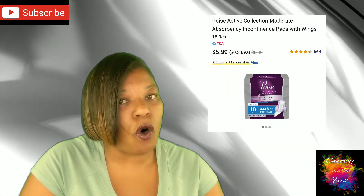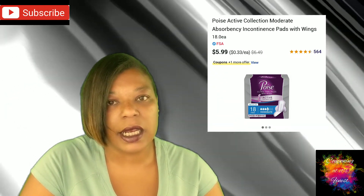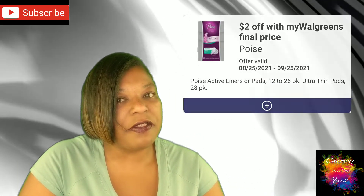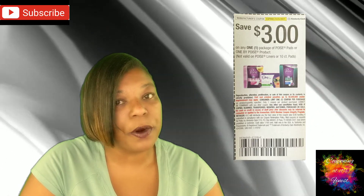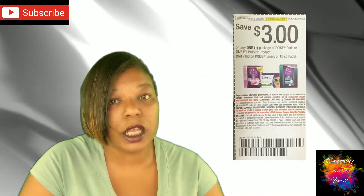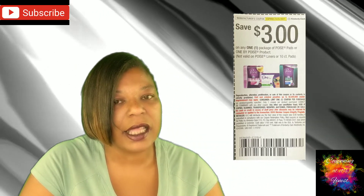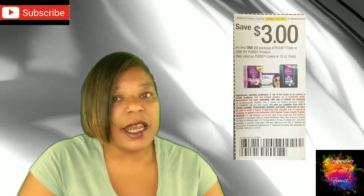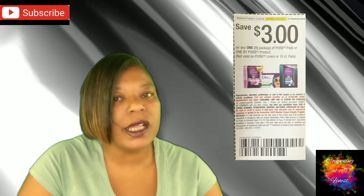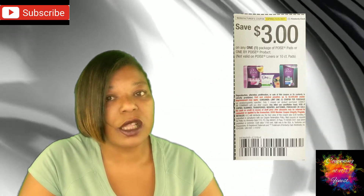Next up, we have another deal on Poise — your regular ones or active collection — at $5.99. We have a high-value $2 off one IVC, plus a $3 off one regular paper manufacturer coupon. Don't forget you can combine manufacturer coupons with the store coupons in your IVC monthly book, so that's a total of $5 off, making them just $0.99 each. Note these cannot be combined with that Ibotta rebate — that one is specifically for the Poise One, the newer product.